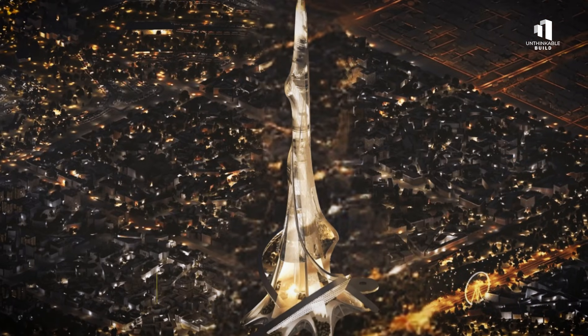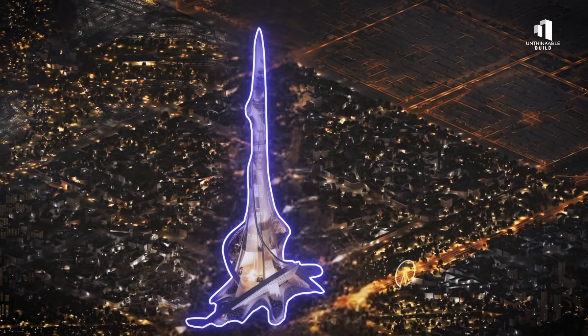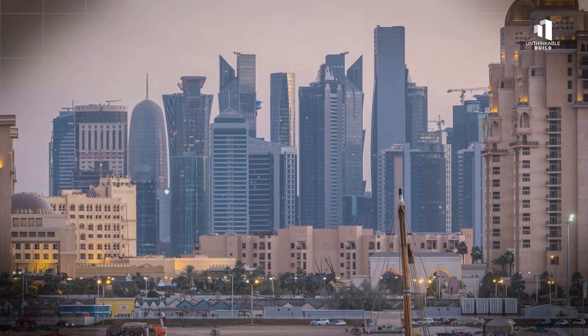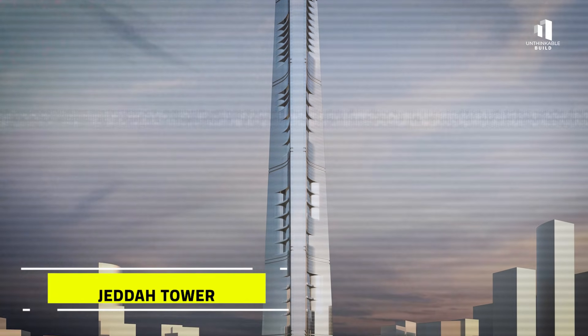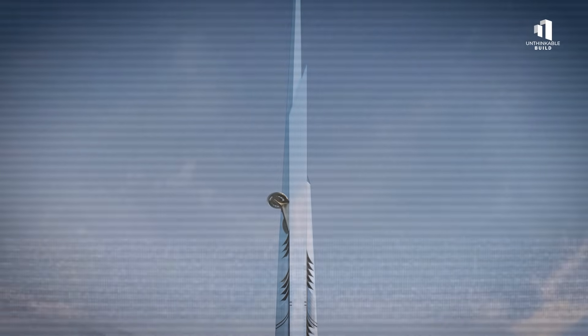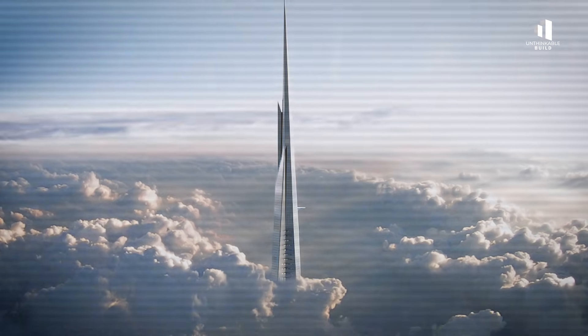At the center of it all is Rise Tower, the most audacious structure of them all. Planned to reach a staggering height of two kilometers, it will dwarf every skyscraper that came before it, including the Burj Khalifa and even Saudi Arabia's own Jeddah Tower. With 678 floors and space for hundreds of thousands of residents, it will be so tall that its upper levels will regularly pierce the clouds.